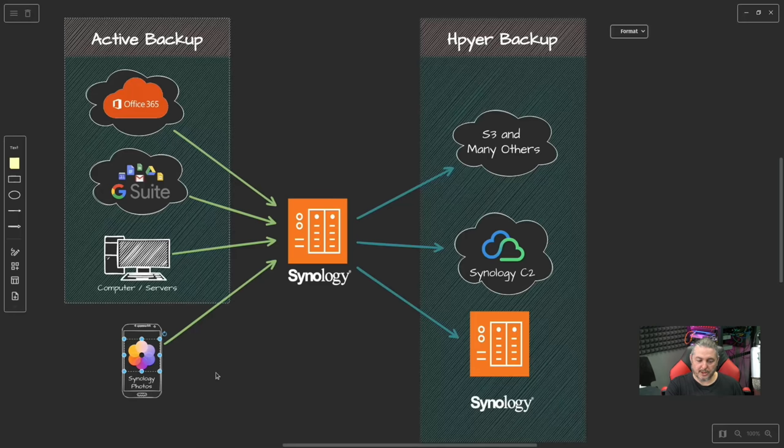Not part of Active Backup but worth mentioning is Synology Photos. A lot of individuals and companies, for privacy reasons, don't want photos taken on their phones going up to iCloud, Google Photos, or other services — they want them stored and managed locally right on Synology. We're doing a lot of testing with the Synology Photo app on DSM 7 and it's a pretty solid solution. I'll have a video on that topic linked below once it exists.